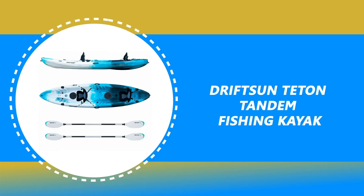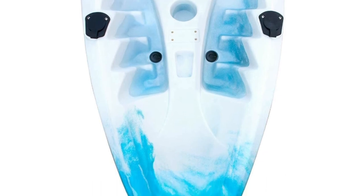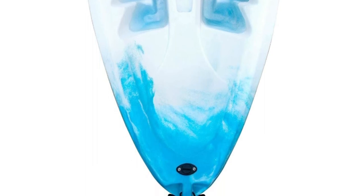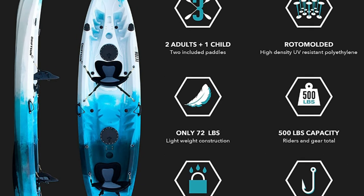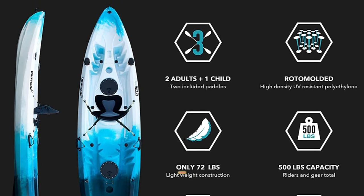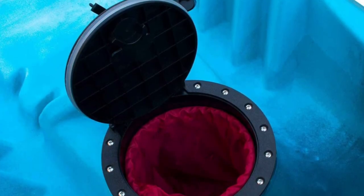Number 2: Driftsen Teton Tandem Fishing Kayak. This is a 12-foot tandem kayak, perfect for fishing, travel, or family recreation. It has a 500-pound weight capacity and can accommodate two paddlers plus a center seat for a child or solo paddling. It is constructed from single-piece rotomolded UV-resistant high-density polyethylene for unmatched strength and durability. It features four flush mount capped rod holders, two mounting points for Scotty accessories, rear tankwell storage with bungee, dual watertight storage hatches with inserts, and built-in cup holders.